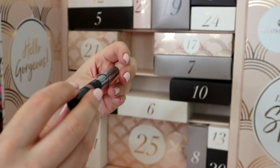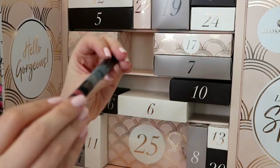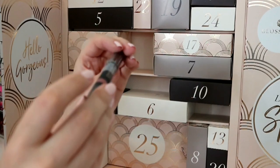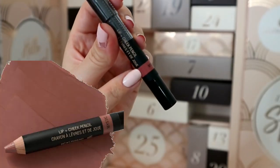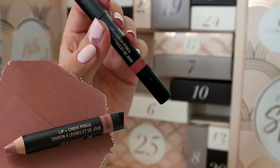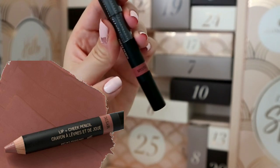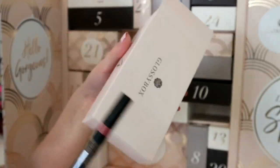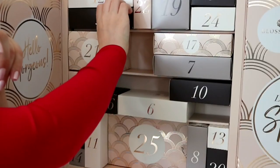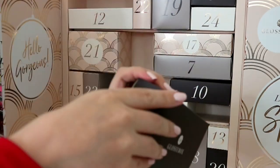Number four is a full-size Nude Sticks lip and cheek pencil in the shade Mystic - quite a dark nude. Nude Sticks are really good quality. The box doesn't need to be that big but I understand why it is.